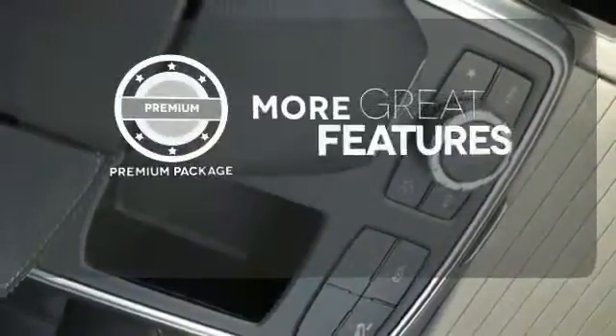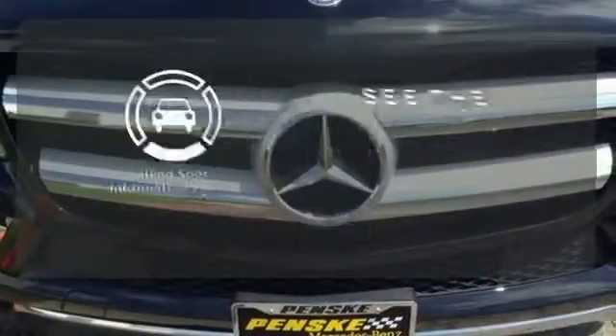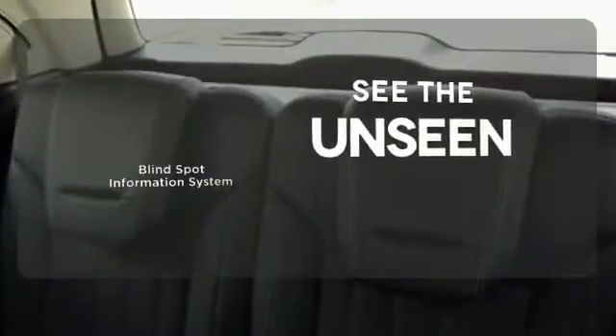The premium package gives this vehicle an extra touch of class and luxury. Negotiating traffic has never been easier thanks to the Blind Spot Indicator.